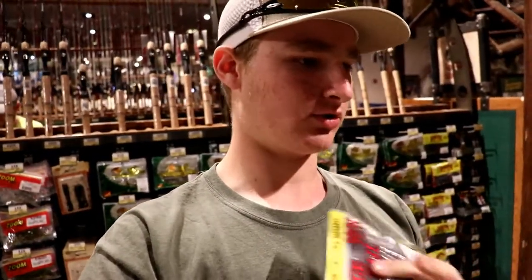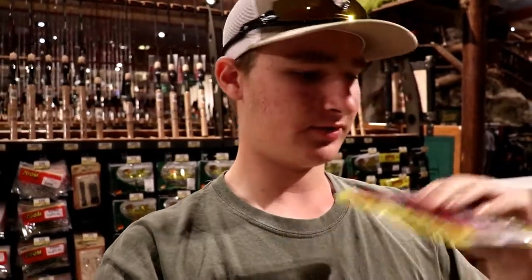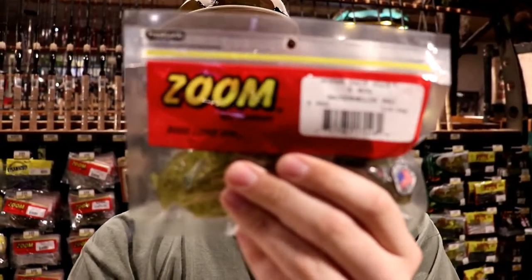Bait number four is a Texas-rig crawl. Texas rigs work all year round, but this one is specifically for flipping it on brush, rock piles, that kind of thing. First, I've got the Zoom Z-Hog in watermelon red — this is your beaver-style bait, a bulkier presentation. I've used this bait and got plenty of fish on it. These are around $3.99–$4.29.